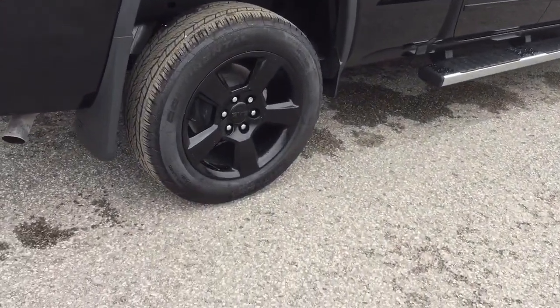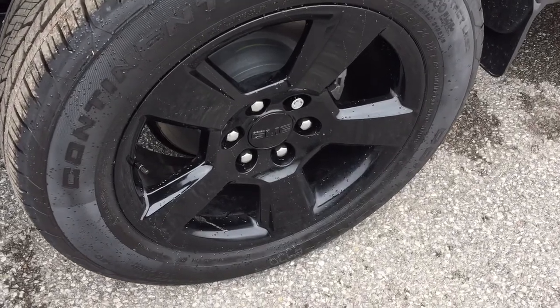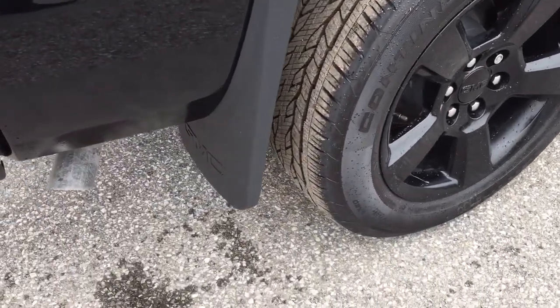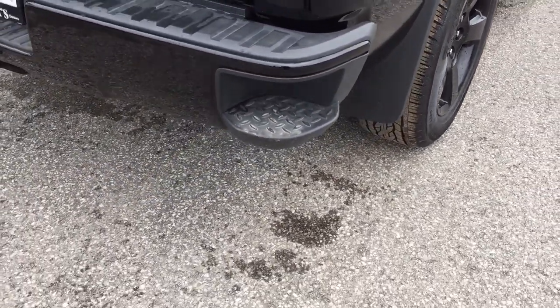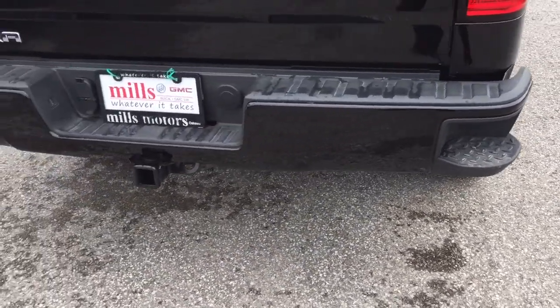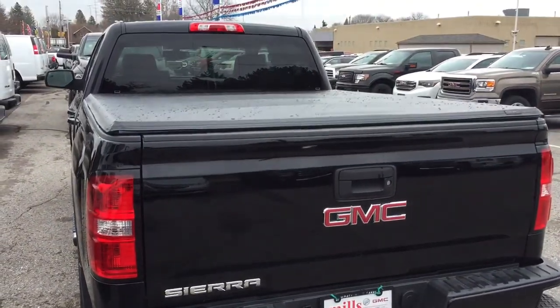Let's get a look at these beautiful 20-inch painted black aluminum wheels. You've got your wheel locks installed and Continental all-season tires, GMC branded mud flaps, and your corner steps here to help get in and out of that truck easily. Hookups there for trailer and hitch, and a tonneau cover.